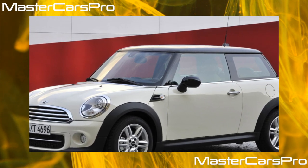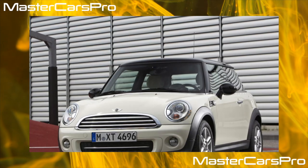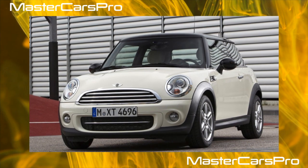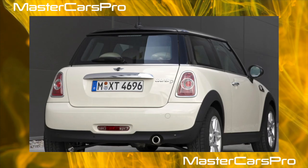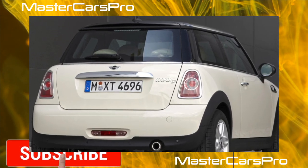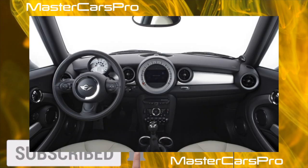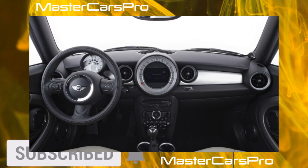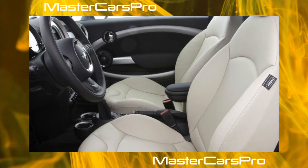Once reincarnated by BMW, the second-generation Mini Cooper One is known as the R56 — so as not to be confused, since these cars are reluctant to change their appearance over the years. Externally, the R56 is difficult to distinguish from the first generation R50-53, although they do not share a single common body part.